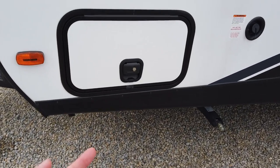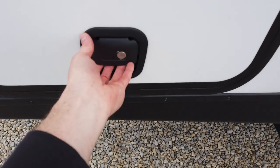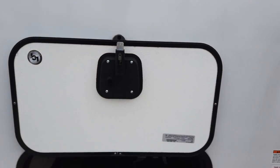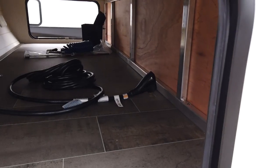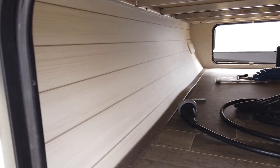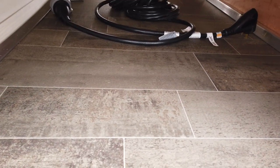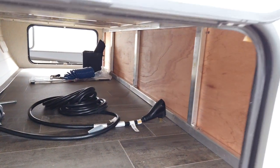Good pass-through storage here. I love the baggage doors — they have a single handle so you can open them with one hand, and they have a magnetic latch. That storage goes all the way through to the other side. It's nicely finished out and has linoleum on the floor so it's going to be easy to clean up.